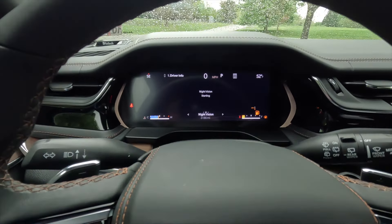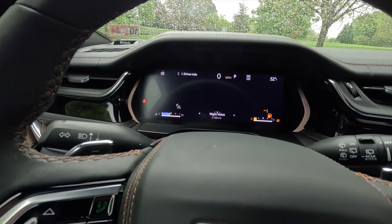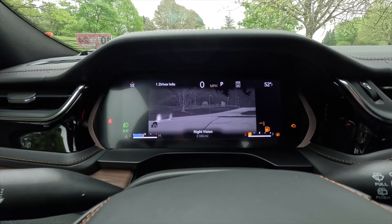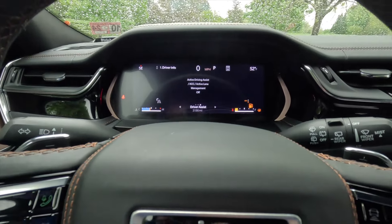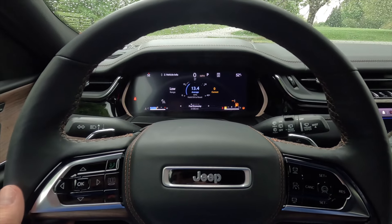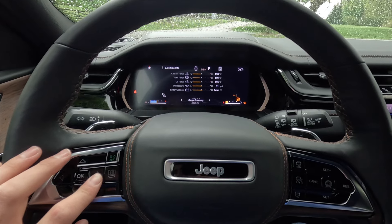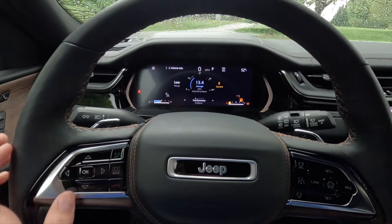With the Advanced ProTech Group 4, the night vision screen pops up with pedestrian and animal detection. There's also a driver assistance screen. Clicking down goes into the vehicle information screen showing fuel economy, a gauge summary with temperatures, pressures, and voltages, oil life, tire pressure, and stop-start status.